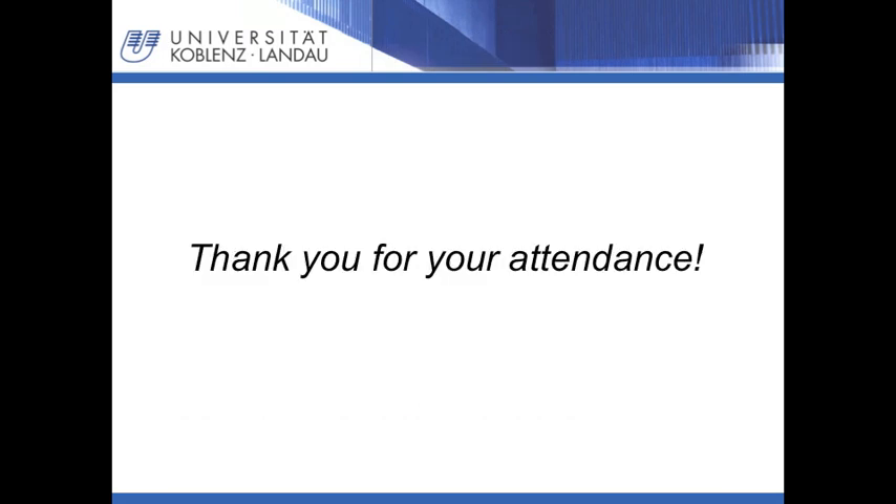Thank you very much for your attendance. If you have any questions, do not hesitate to ask them.